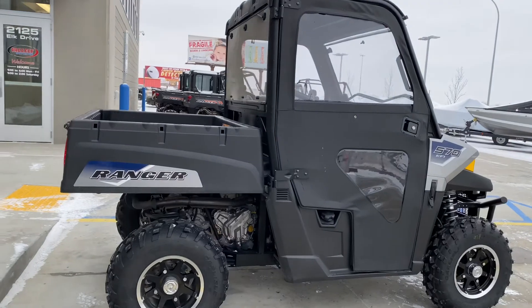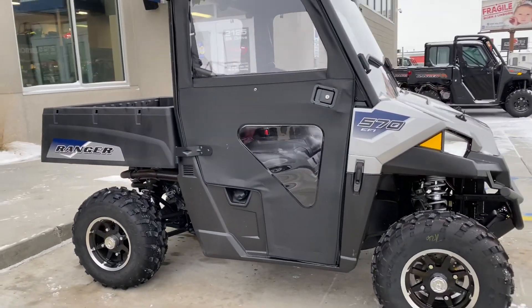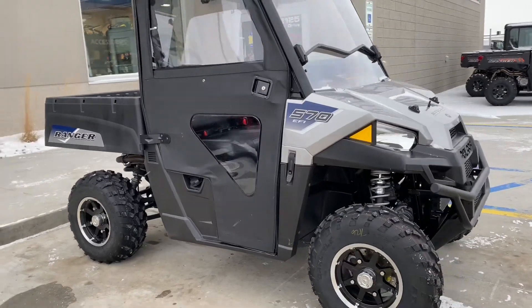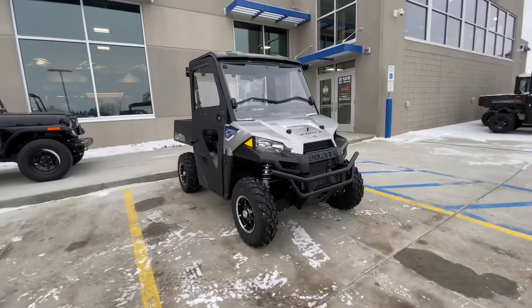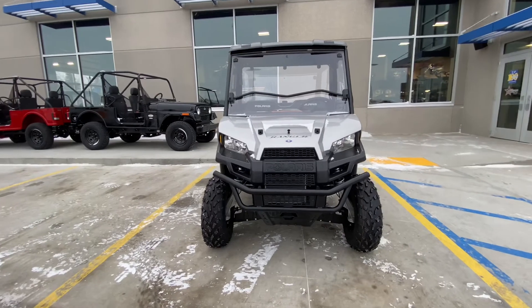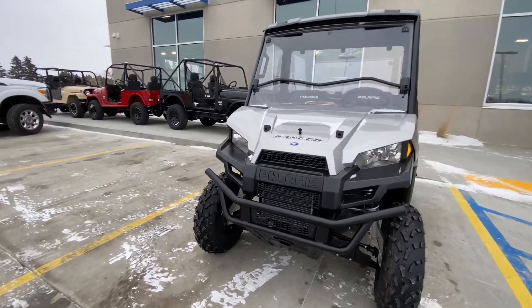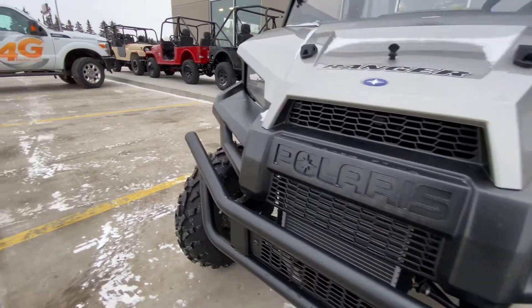This is what it looks like from the outside — a very sharp looking Ranger. Up front, suspension travel should be about nine inches, and for the rear it's about ten inches of travel. Horsepower isn't too impressive on paper.